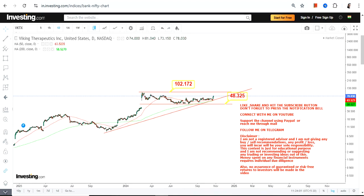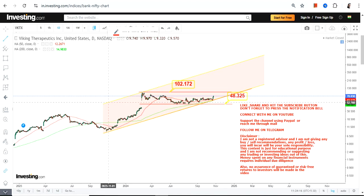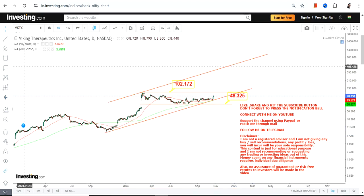Considering the current low as the final low, we will try to find out the next potential swing for VKTX stock. If and when the stock surpasses and sustains above 102 or 103, this is going to be the next potential range which will become active. These are the levels or the range we are going to look at moving forward.